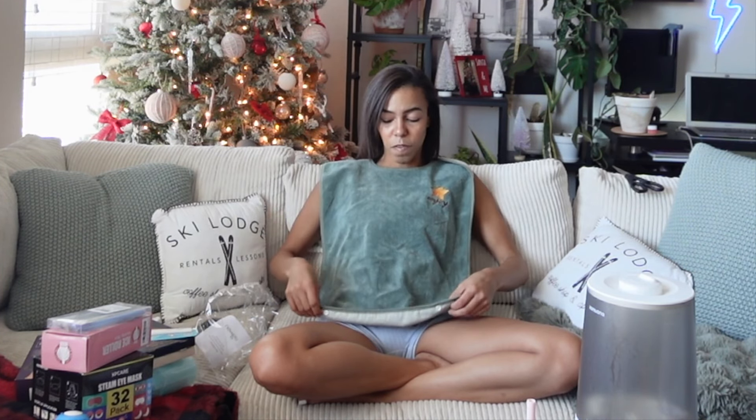I also have this adult bib. I've heard from so many people on Reddit that they wish they got bibs because of how much they drooled after surgery, so this will be to catch all of the drool, snot, blood — whatever is coming out of my face.